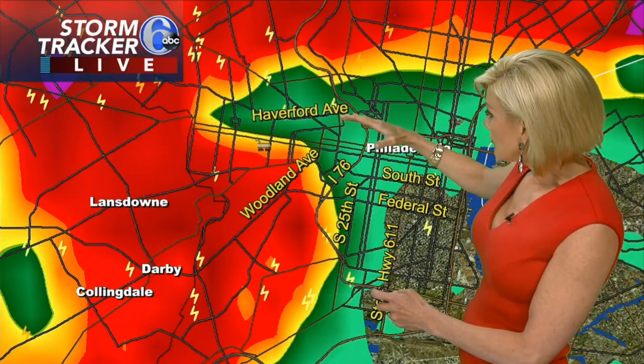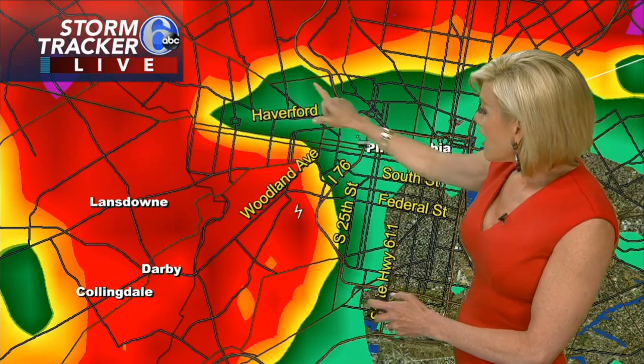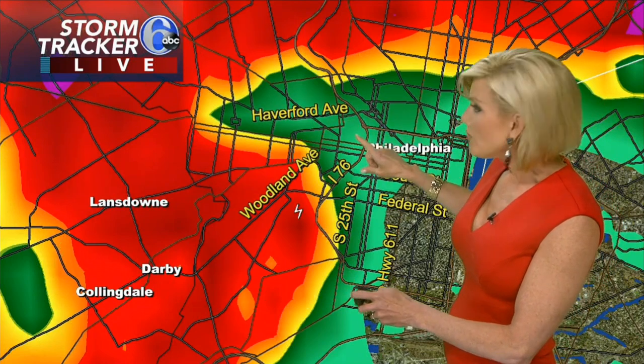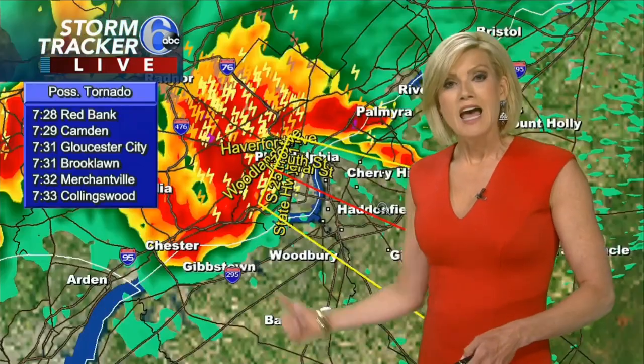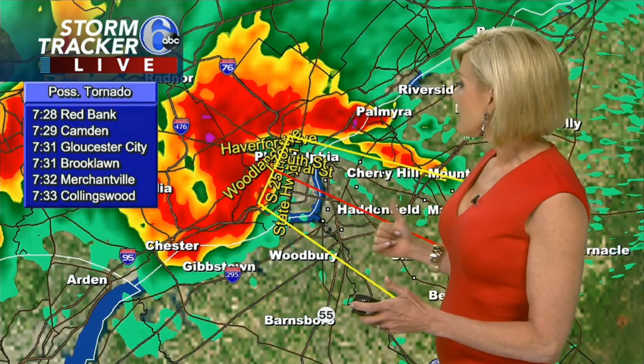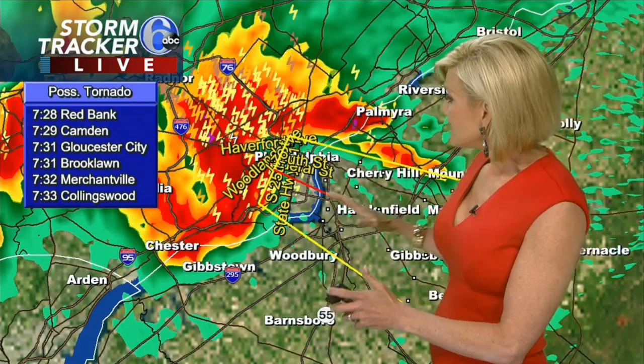we're looking at straight line winds that could be up to about 70 miles per hour. Zooming in, we see Haverford Avenue, Woodland Avenue — the center of this rotation. What I think we should do is go out farther and do a track on the storm system. The storm's moving pretty quickly at 40 miles per hour to the southeast, so these areas are in the path of the possible tornado.